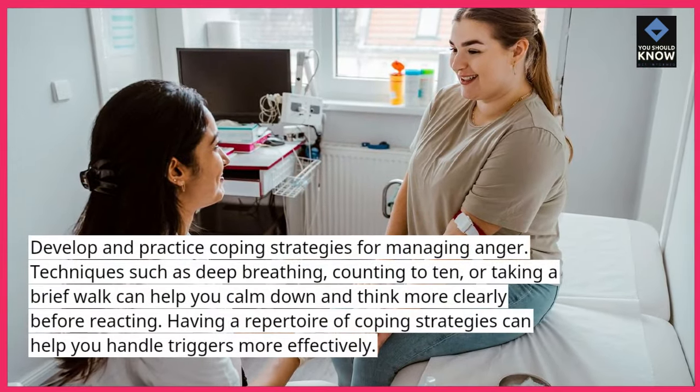8. Set realistic expectations. Unrealistic expectations can lead to frustration and anger. Assess whether your expectations of yourself, others, or situations are reasonable. Adjusting your expectations to align with reality can help prevent anger from arising in the first place.